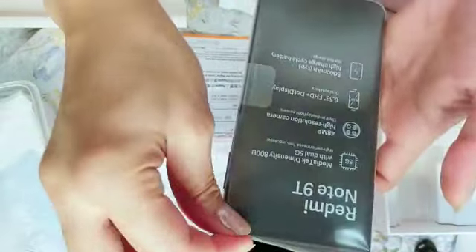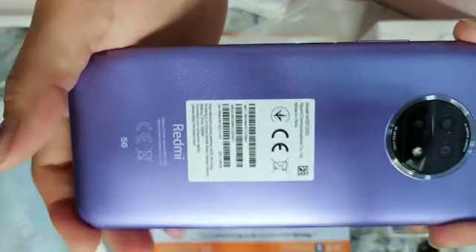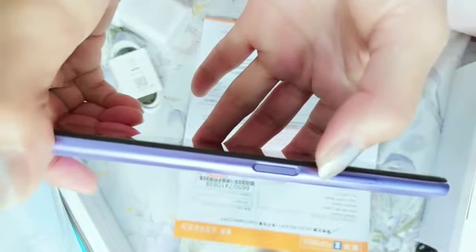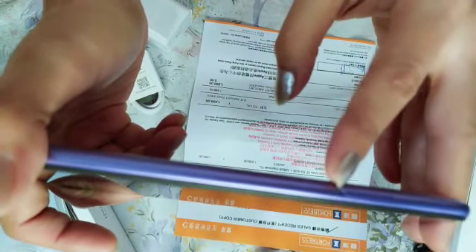Nah ini kita buka plastiknya. Warnanya benar-benar cantik ungu! Ini tombol on/off nya, ini yang untuk tombol mengeraskan dan mengecilkan volume. Yang di sini untuk sim card dan memory card, dan ini lubang kecil ini untuk membuka sim card, teman-teman. Jadi kita membukanya menggunakan...